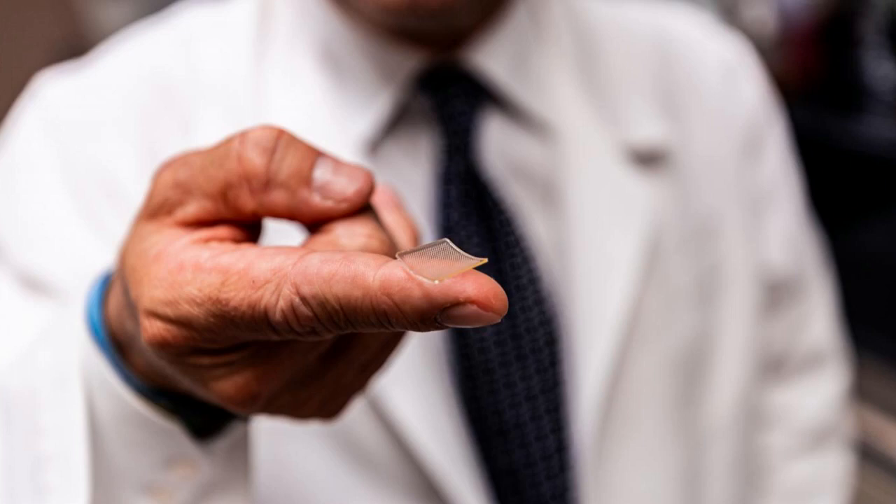This array is a fingertip-sized patch of 400 tiny needles that delivers the spike protein pieces into the skin, where the immune reaction is strongest. The patch goes on like a Band-Aid, and the needles, which are made entirely of sugar and the protein pieces, simply dissolve into the skin.